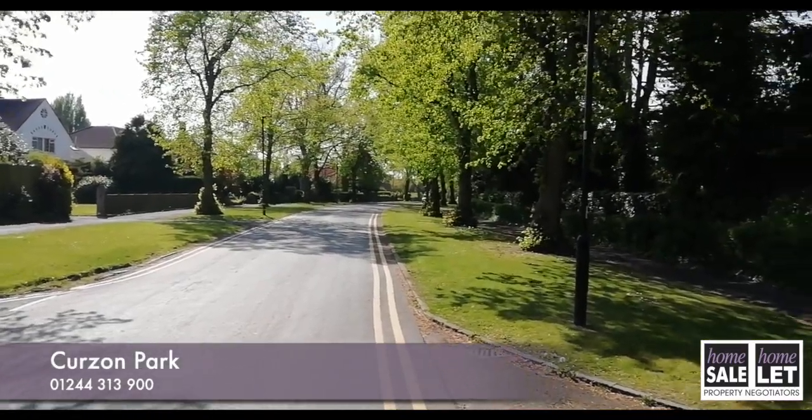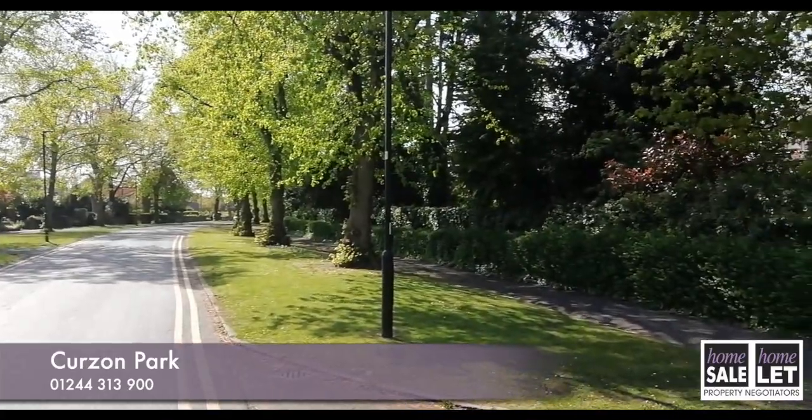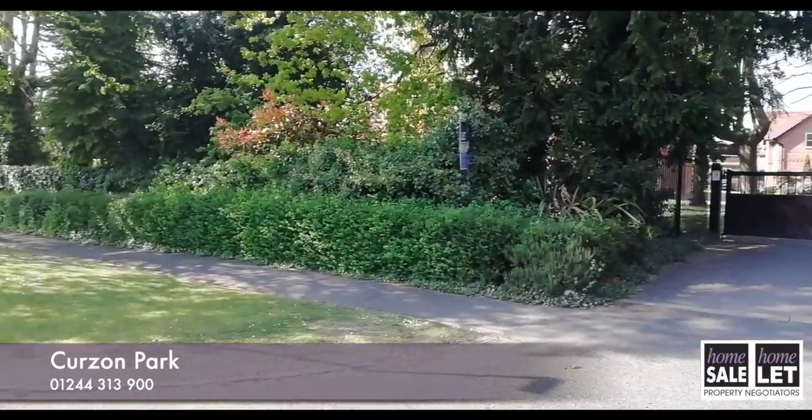Here we are in Curzon Park, which is without doubt one of the most desirable locations in Chester. It has wide, tree-lined streets and is so quiet and peaceful. Chester Golf Club is also just down the road.